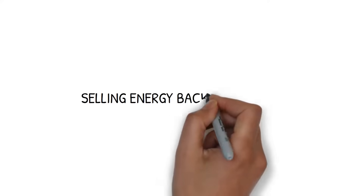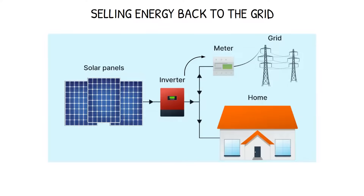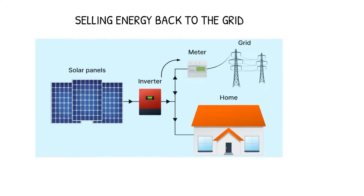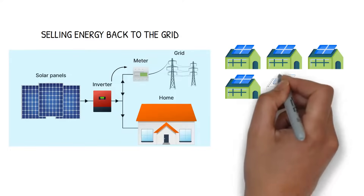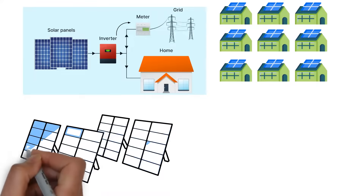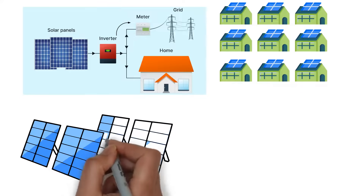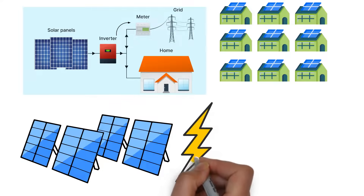You can sell your surplus solar energy back to the grid through what's known as a feed-in tariff. Unfortunately, feed-in tariffs have been reduced significantly over the past years, as more and more people have begun to install solar. For the best return on investment, we recommend sizing your solar system to meet the daytime energy needs of your home and maximising your daytime energy consumption.